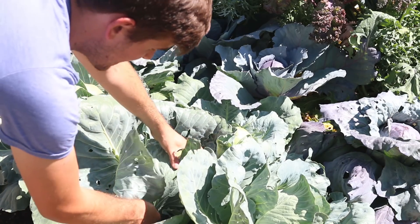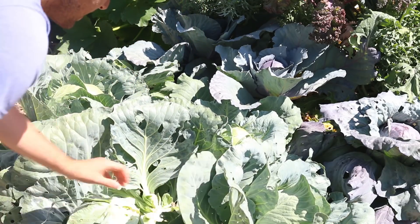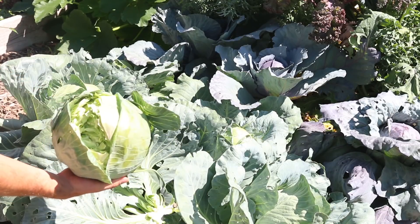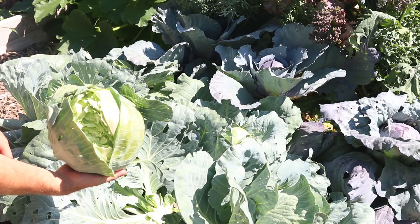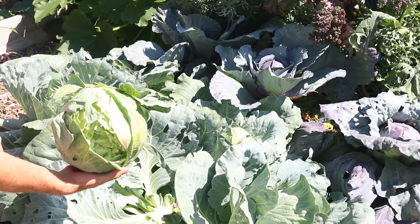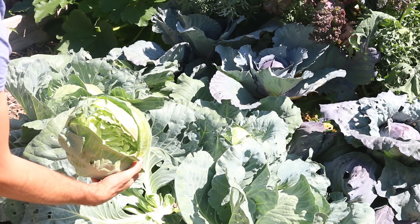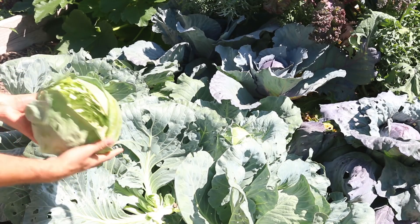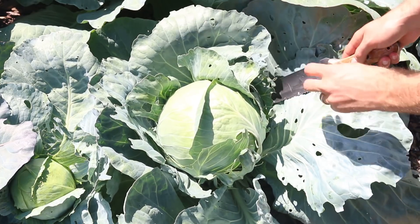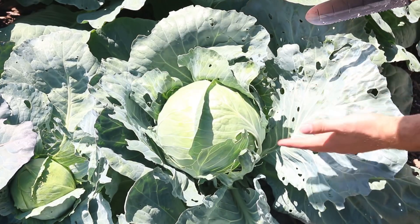So one of the biggest heads of cabbage has had some pest damage. We'll have to eat this one first but it looks absolutely incredible. This thing is giant — one of the biggest heads of cabbage we've grown in a very long time. This thing is probably close to nine pounds, maybe close to ten pounds, but it'd be ten pounds if it didn't have this damage. We had a hungry rabbit in the garden — hey, rabbits got to eat too. Here's an absolutely picture-perfect head of cabbage.